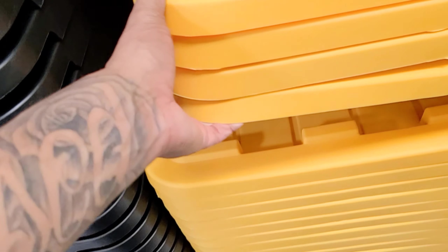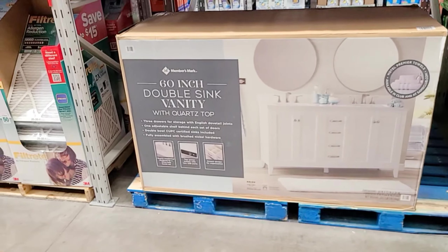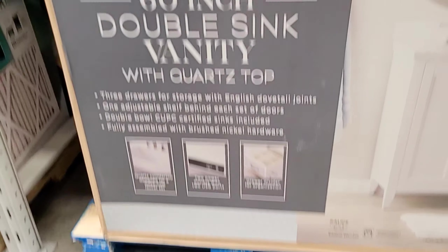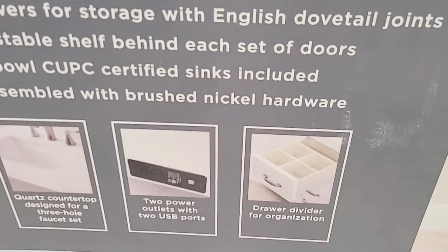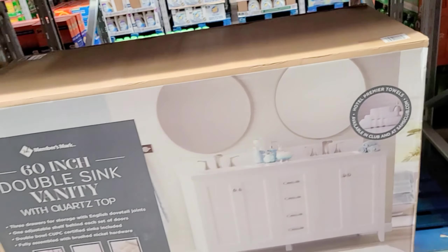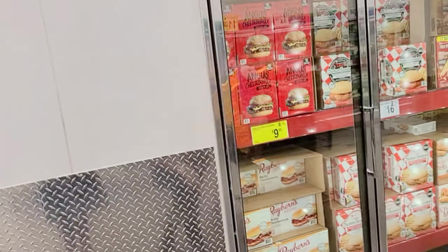The storage containers are only $8.48 each. They also have a double-sink vanity with a quartz top for $599.98 — it has individual drawers and even a power outlet connection built in. That is really nice. You can basically remodel part of your bathroom for under $600.